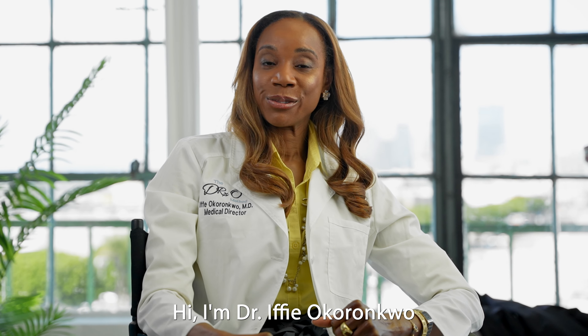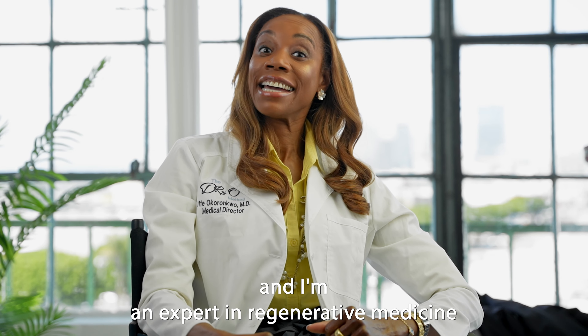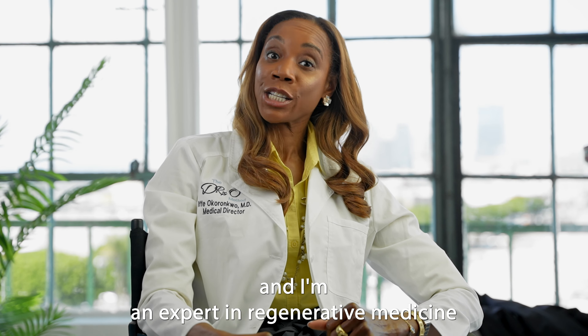The relationship between skin and humidity is actually a love-hate dynamic. Hi, I'm Dr. Ife Okoronkwo, otherwise known as Dr. Oh, and I'm an expert in regenerative medicine.